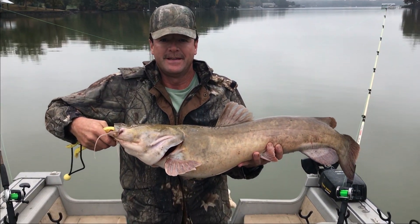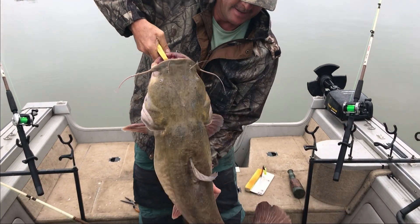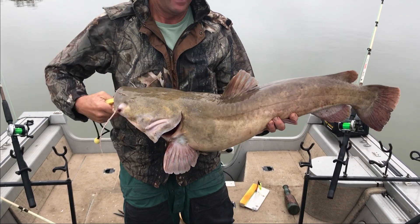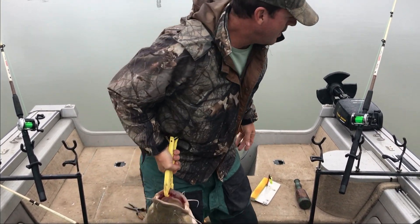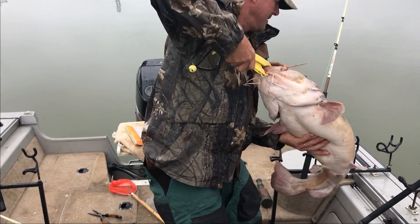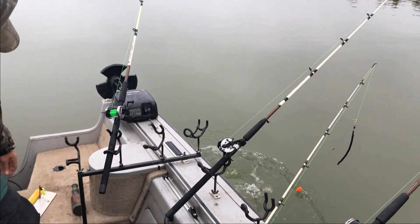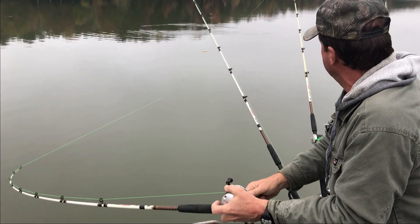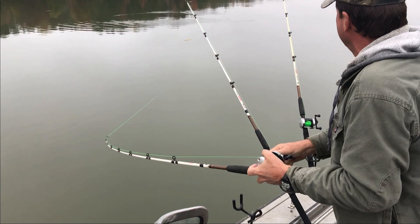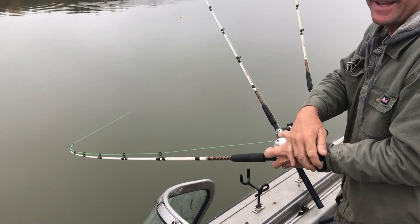There we go folks — 26 pound flathead! Nice fish. That's number 4 for the morning, definitely the biggest one so far. Yeah, that's number 4. I'm going to release him. He just wants to get wrapped up in all them other lines. I'm trying to make him dive under them. I think I did.